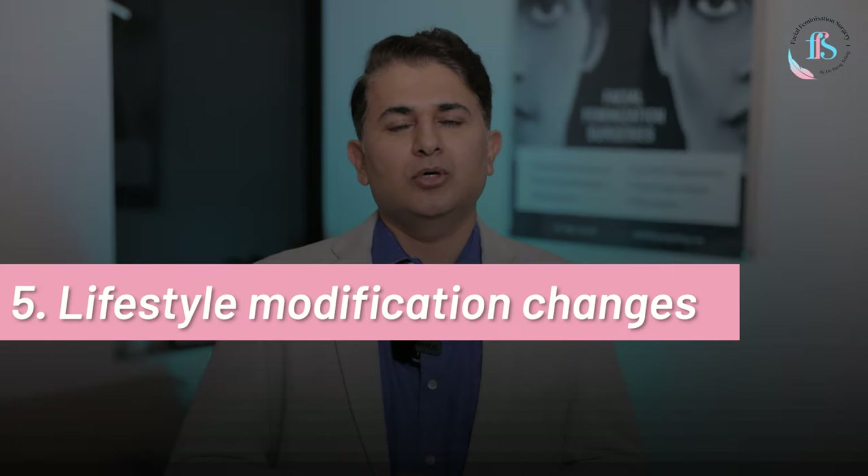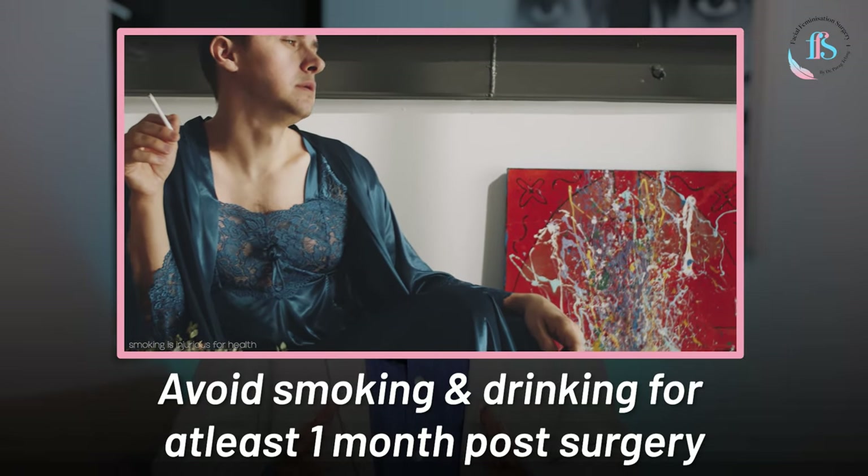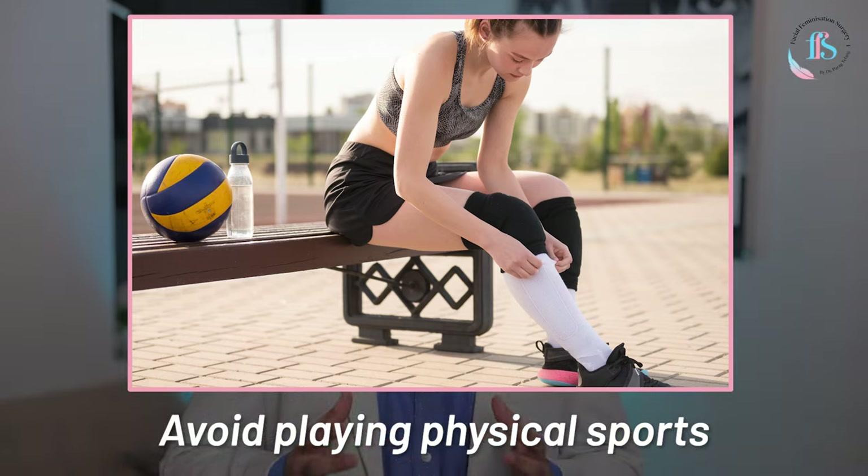As regards lifestyle modifications, you should eat healthy food, avoid smoking and drinking for at least a month after your surgery, and avoid any contact physical sports where you could have trauma to the face. You can resume light exercises 10 to 15 days after surgery, but intensive exercises have to wait until at least a month after your surgery.